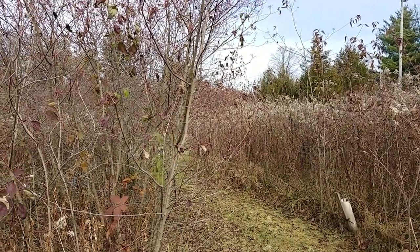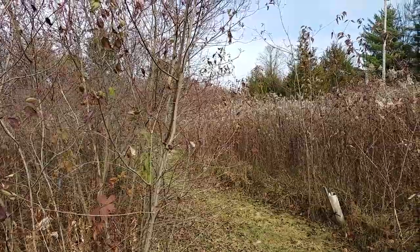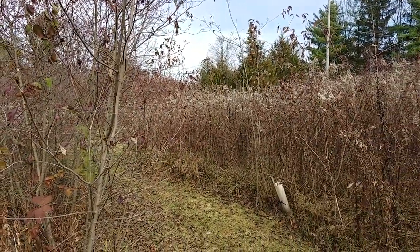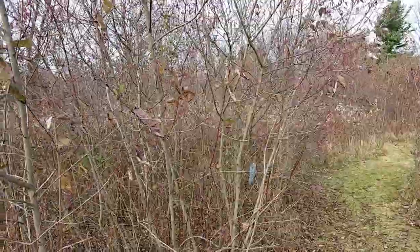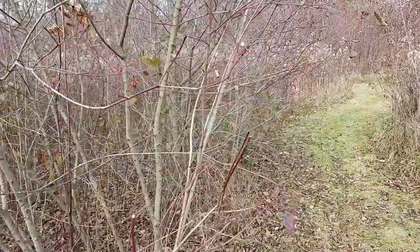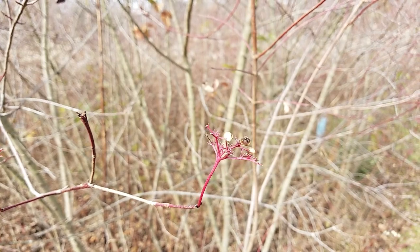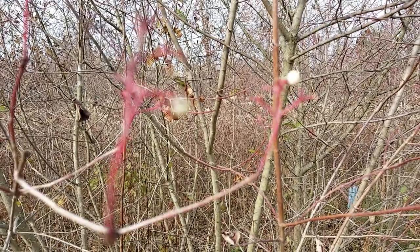We're going to revisit rough leaf dogwood and silky dogwood because we noticed something fascinating about six days ago. As you all know, this was all mowed lawn when we got here and a lot of this is regenerating on its own — we didn't plant any of these dogwoods. In front of me we have rough leaf dogwood. Silky has blue fruits and also looks a lot like red osier, with red stems striated with white.